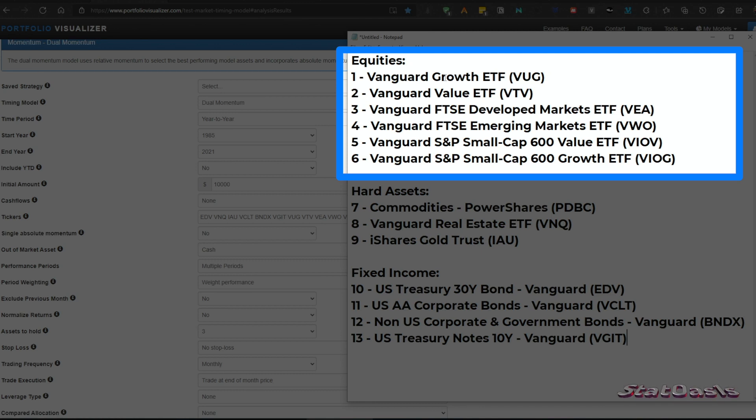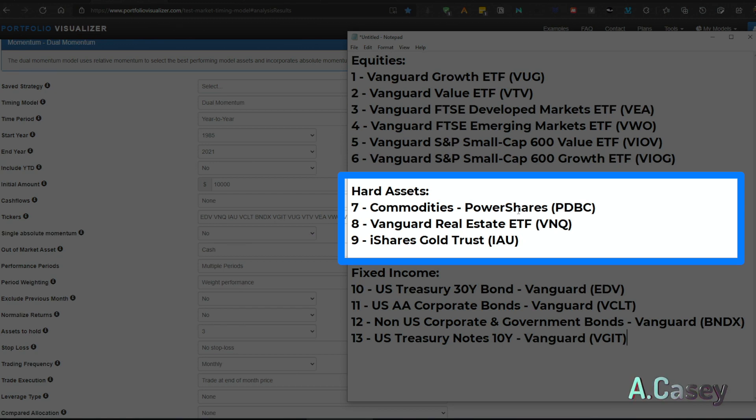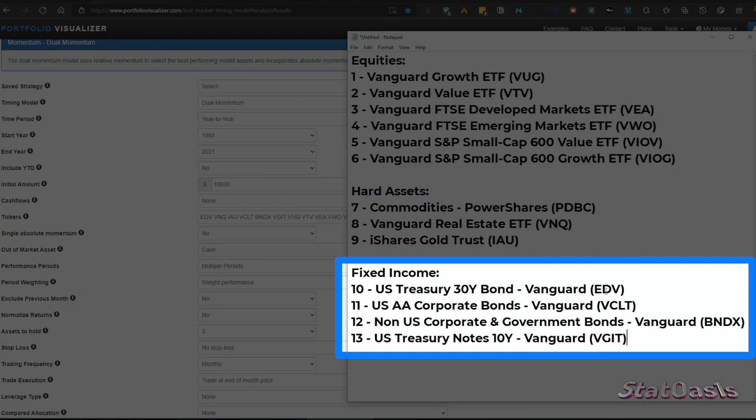In equities we have six assets: US large cap growth stocks, US large cap value stocks, developed market large cap, emerging market large cap, small cap 600 value, and small cap 600 growth stocks — all indexes represented by ETFs. From the hard assets class we have commodities represented by the PowerShares ETF, Vanguard Real Estate ETF, and iShares Gold Trust ETF. From fixed income we have the 30-year Treasury Bond ETF, corporate bonds ETF, non-US corporate and government bonds ETF, and the US Treasury 10-year ETF — a total of 13 assets. We measure momentum over three months, six months, and 12 months.